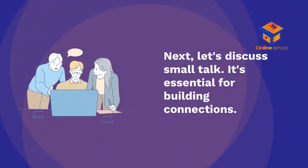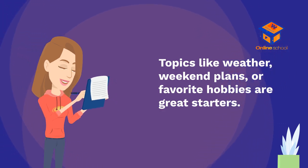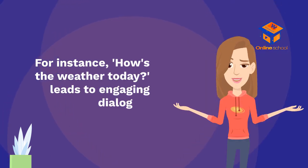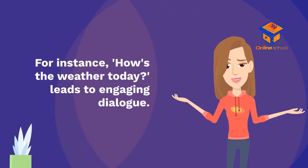Next, let's discuss small talk. It's essential for building connections. Topics like weather, weekend plans, or favorite hobbies are great starters. For instance, 'How's the weather today?' leads to engaging dialogue.